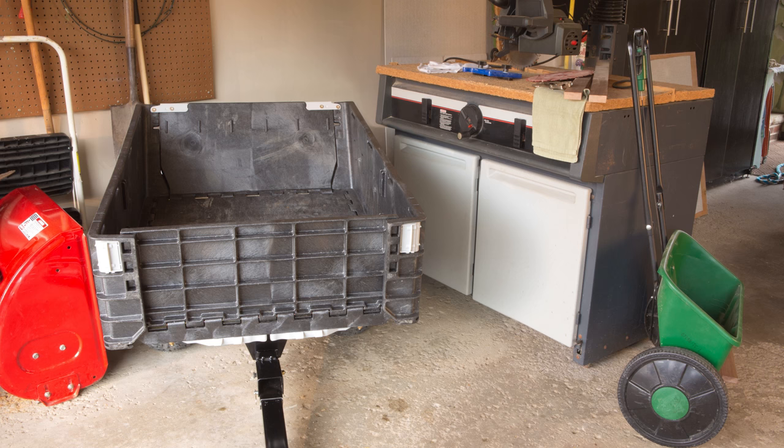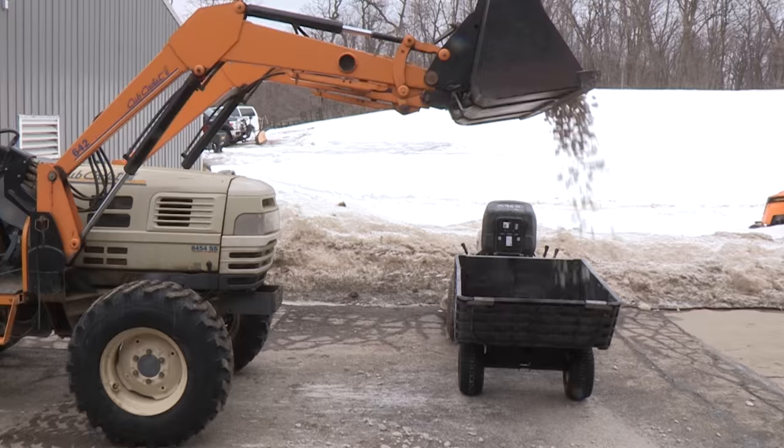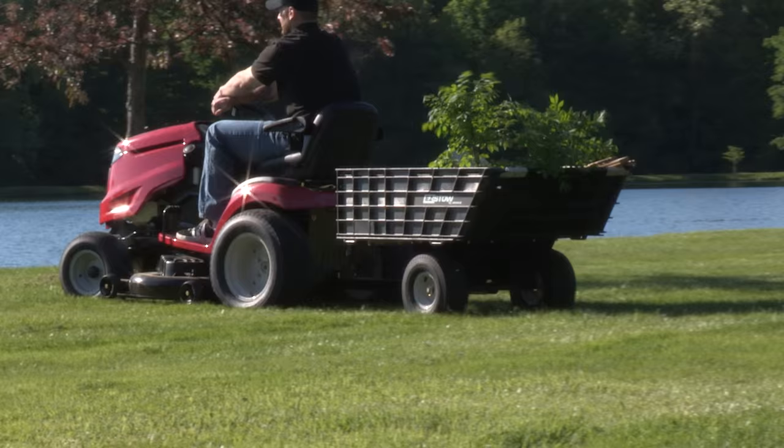The Easy Stow was designed for you to use its foldability to maximize those tight spaces in your garage or shed. Storage takes up to 70% less space vertically or on its side. Designed to be strong, durable, and rust-free with an 800-pound load capacity.